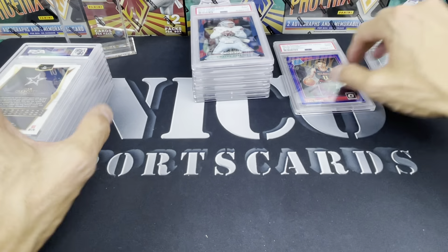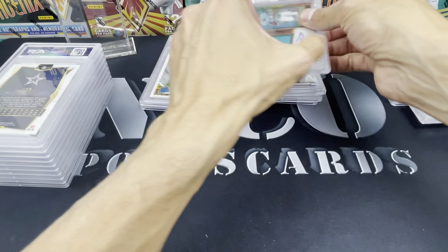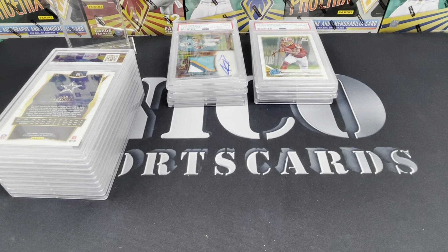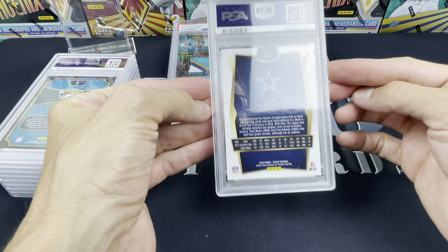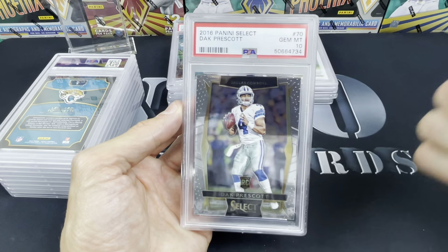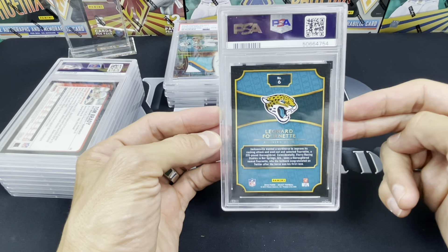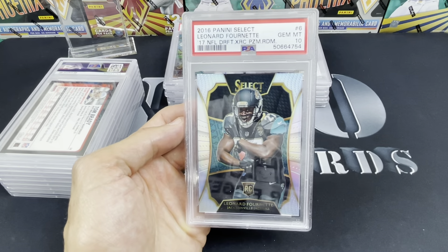I split these up between nines and tens because before I sent them in I pulled out a spreadsheet and tracked what I thought they'd grade, and I did a little bit better than I thought. People have been complaining that PSA has been grading very difficult, and I think they are for super high pop cards and vintage, but some other stuff I did better than expected. 2016 Dak Prescott Select rookie — this is a base — but I got a PSA 10. And 2016 Select XRP Leonard Fournette — the card looked really sweet and clean — we got a 10.